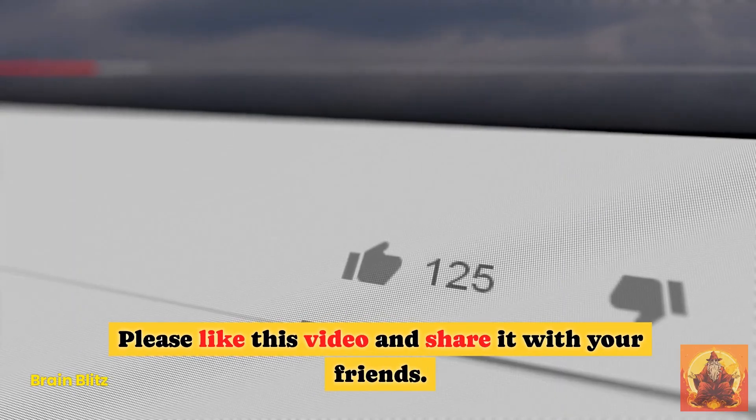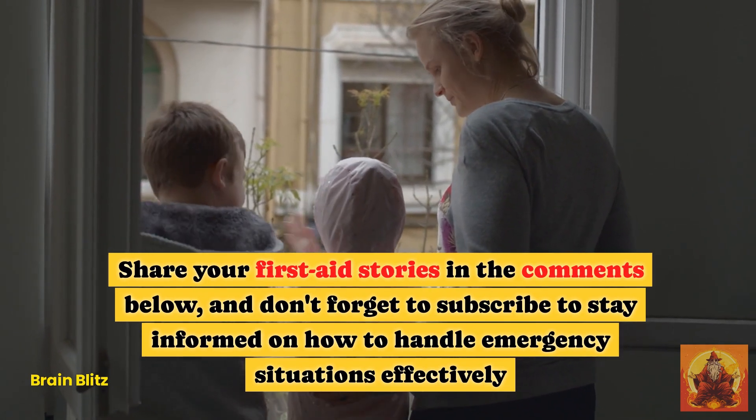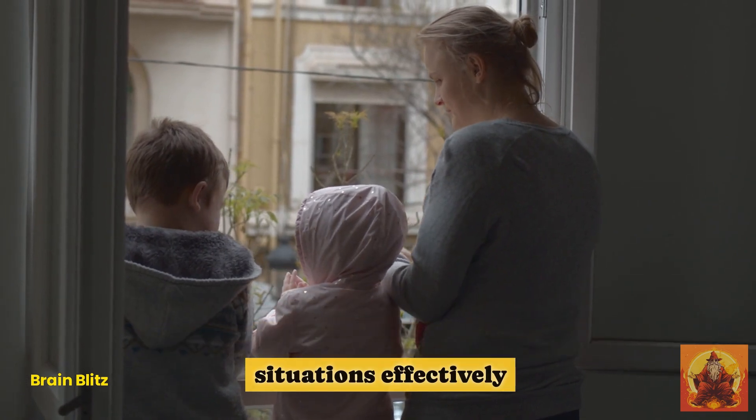Please like this video and share it with your friends. Share your first aid stories in the comments below, and don't forget to subscribe to stay informed on how to handle emergency situations effectively.